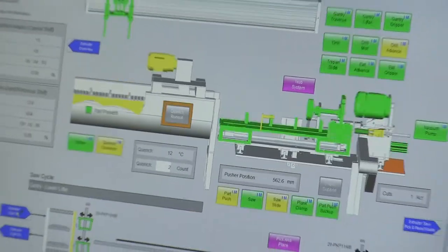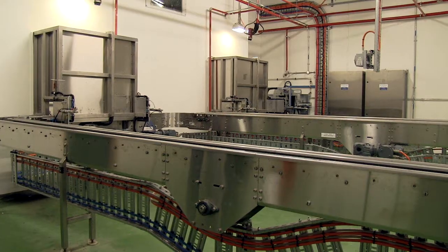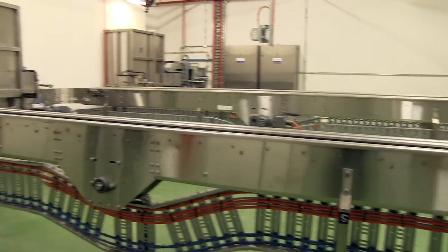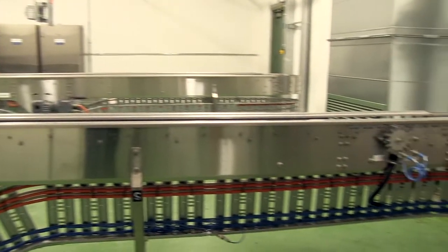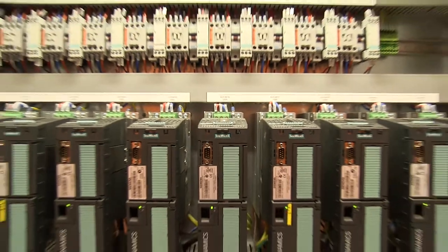The Kenring Countermeasures project has enabled Sage to demonstrate a broad cross section of capabilities and services. These include the supply of a turnkey mechanical and electrical solution, functional safety lifecycle management, electrical and hazardous area design, software design and development, cabinet build and electrical installation, and commissioning.